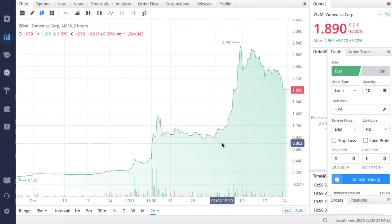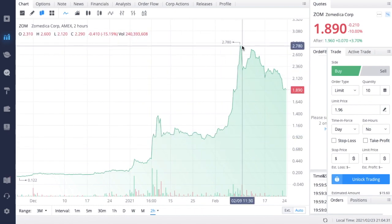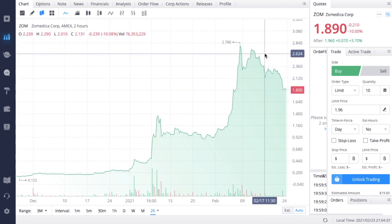We are going to go over everything that has been going on with Zometica since the last video that I put out. This stock has been going absolutely crazy over the last month, but we have seen a very significant sell-off recently, and that is very similar to what we've seen with a lot of the penny stocks and hyper-growth stocks that we have been covering on this channel.